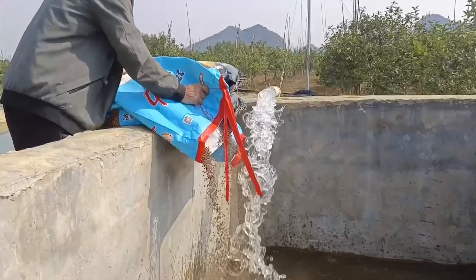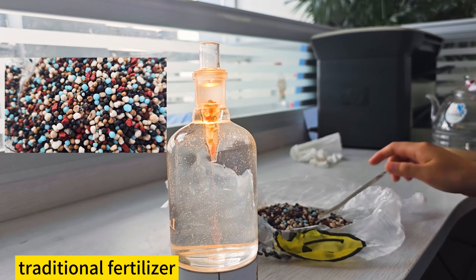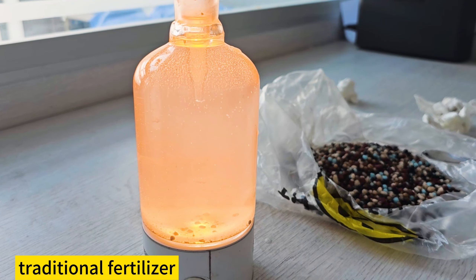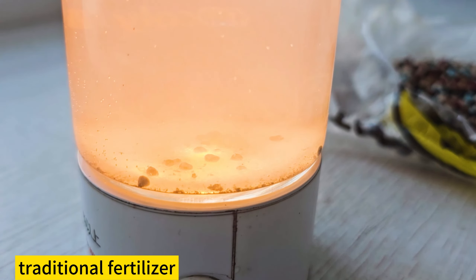It saves labor, time, and money. Most traditional fertilizers are not completely soluble in water and have residues. Also, traditional fertilization methods have certain limitations.